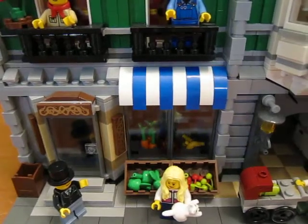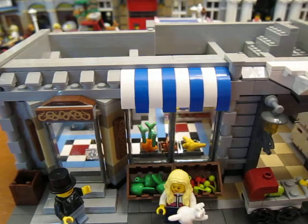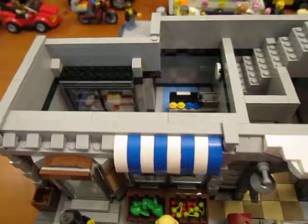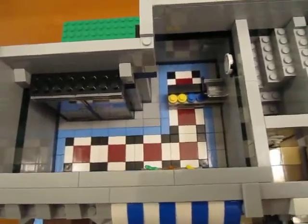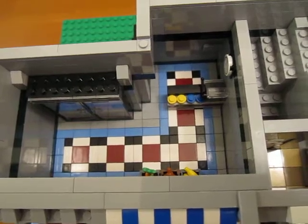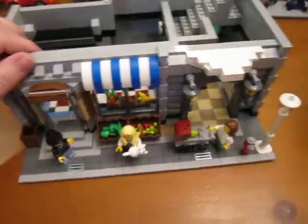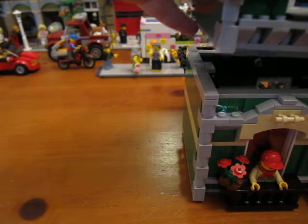The bottom floor is just the store with the grocery items - I didn't add anything in. I might put some studded jumper plates in there so I can set people in there without them falling down. So that's the first floor - I did not change that floor. I'll show you the second floor.